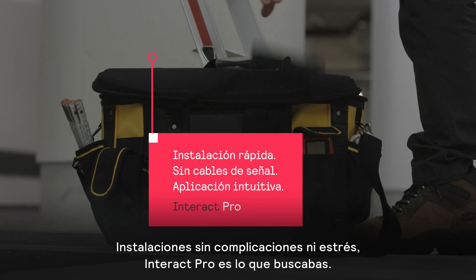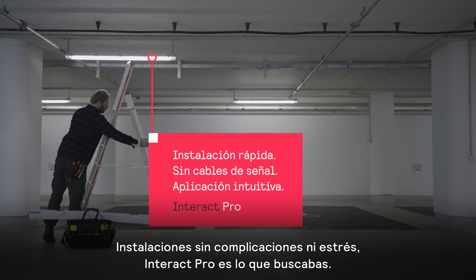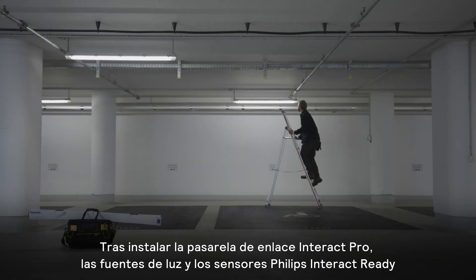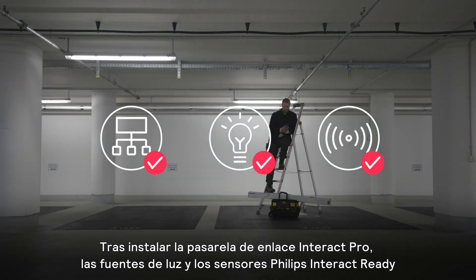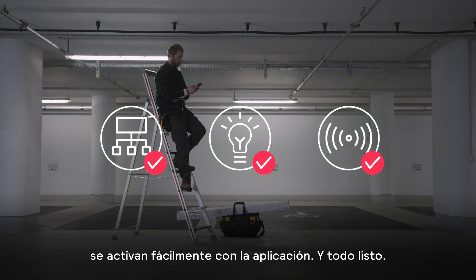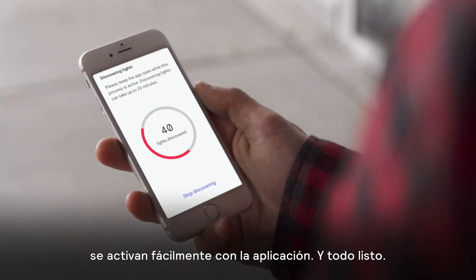Hassle-free and stress-free installation? That's Interact Pro. Once the Interact Pro Gateway and Philips Interact Ready light sources and sensors are installed, they are simply activated using the app. You're set up in no time.